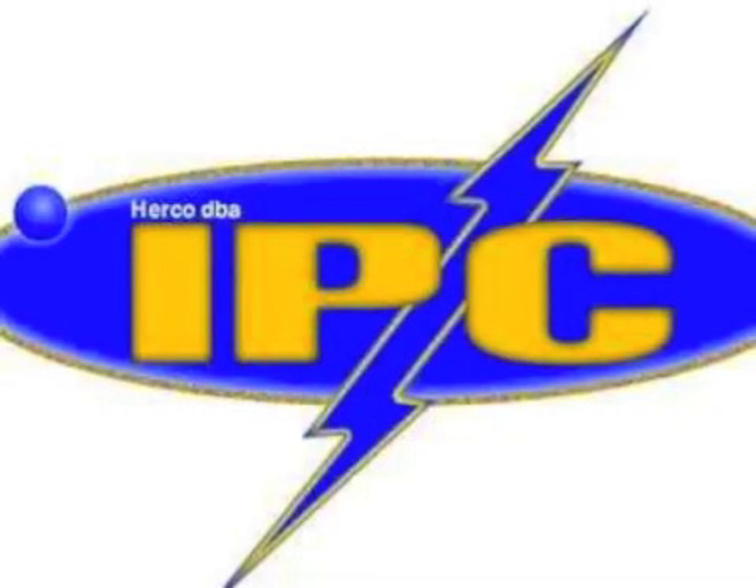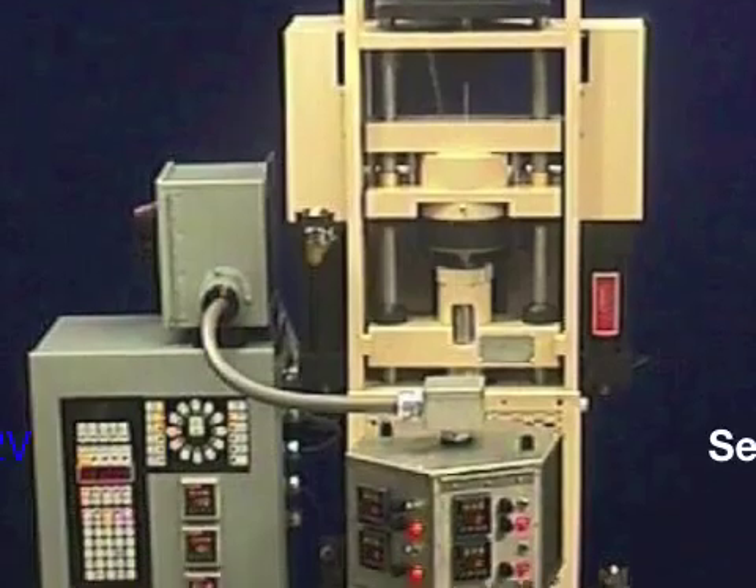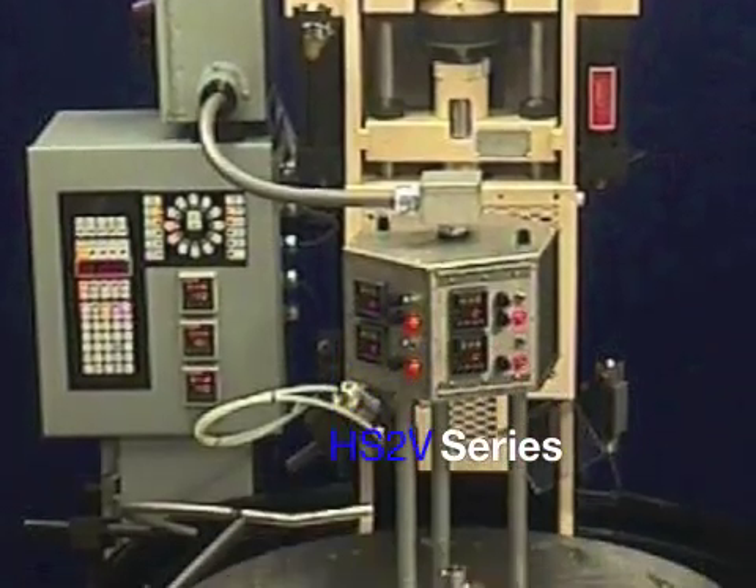Illinois Precision Corporation has been building insert molding machines for over 40 years. Older models include the BCCL and the HS2V series injection molders.